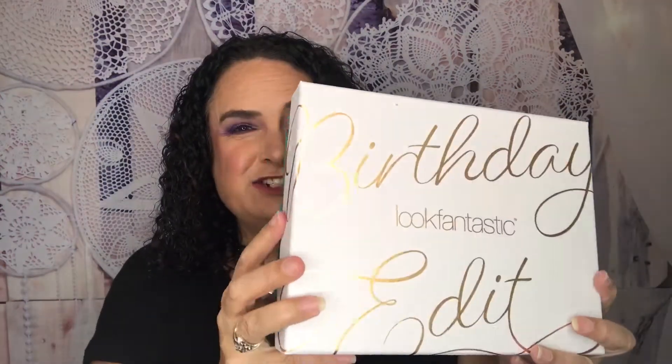So this is the Look Fantastic birthday edition box. Look Fantastic is sixteen dollars a month and ships out every month. I love it because it's a European box, so most of the time you get something a little different, and there's always an Elle magazine in here as well. So let's dive in and see what we got in the birthday edition!